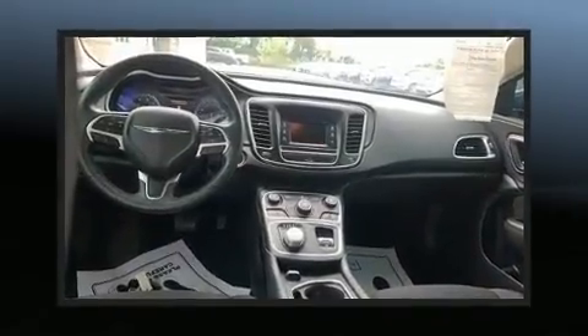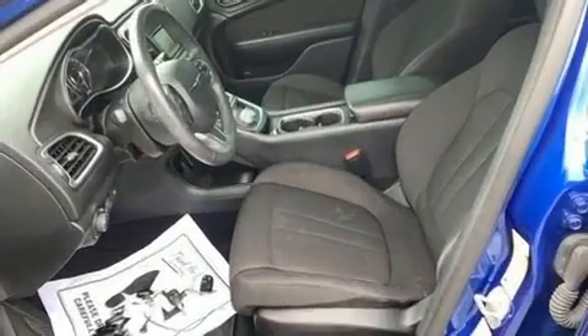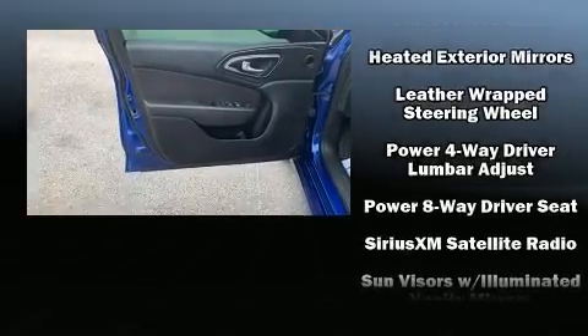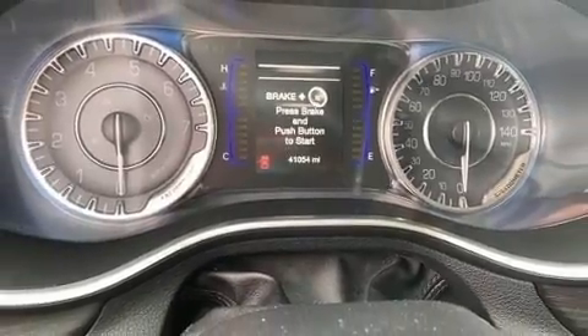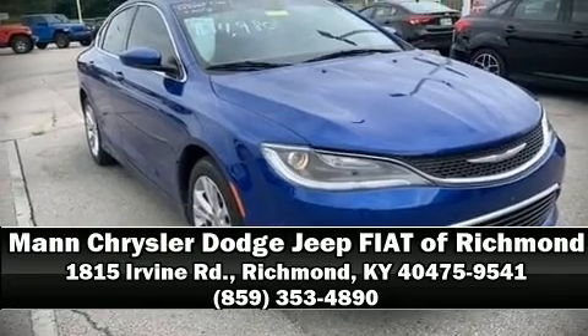Additional safety features include traction control, brake assist, anti-whiplash front head restraints, a panic alarm, and four-wheel disc brakes with ABS. Electronic stability control stands out as a technologically savvy innovation, keeping you better connected to the road. Stop by our dealership or give us a call for more information.